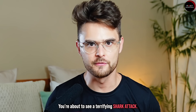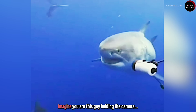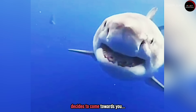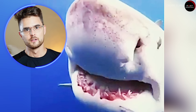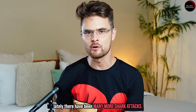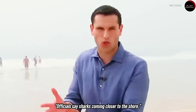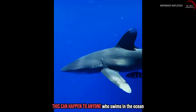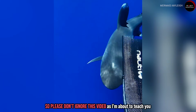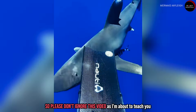You're about to see a terrifying shark attack. Imagine you're this guy holding the camera and suddenly a shark decides to come towards you — do you know what to do in this scenario? Because of the warming waters lately, there have been many more shark attacks. Officials say sharks are coming closer to shore and interacting more and more with people. This can happen to anyone who swims in the ocean, so please don't ignore this video.